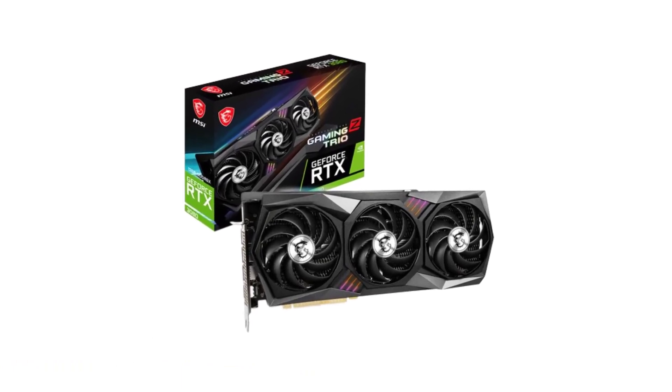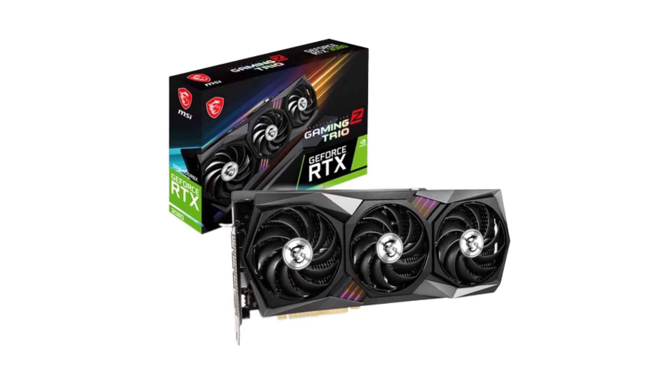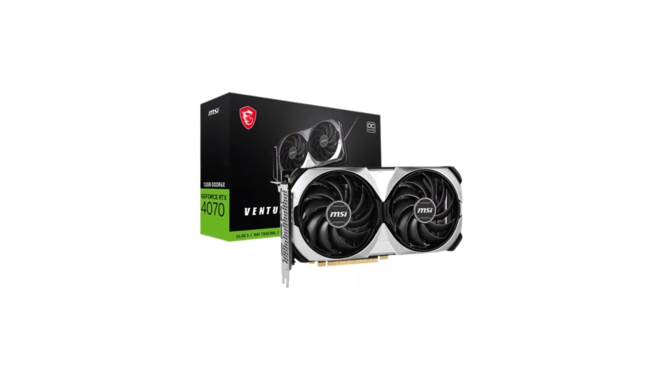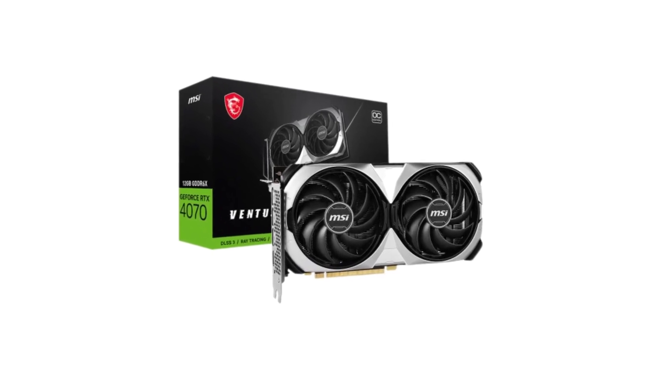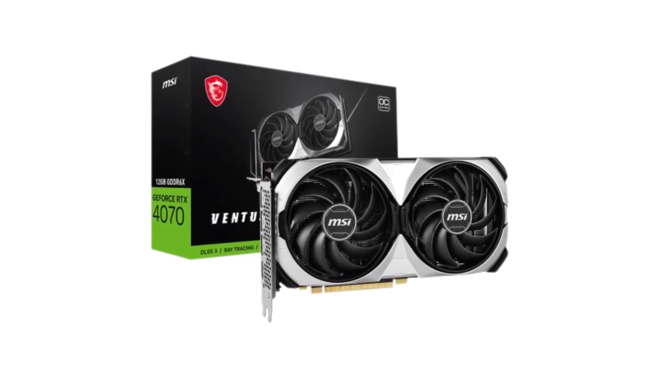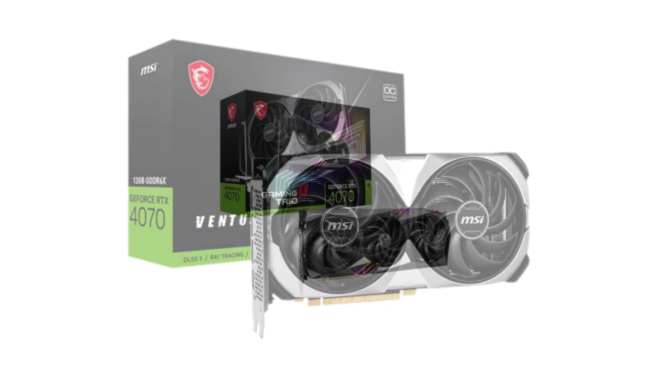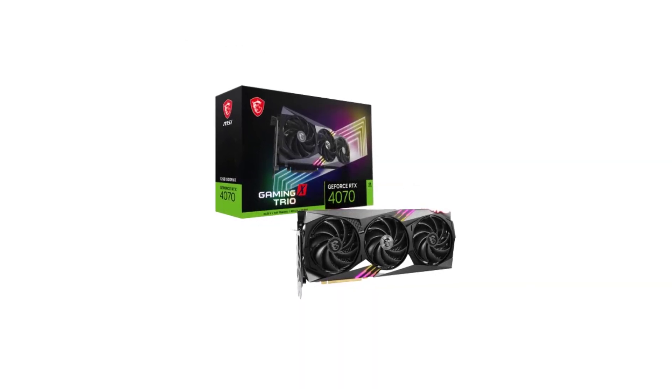In this video, we will explore the top 5 best graphics cards currently available, considering factors like performance, features, and value for money. From cutting-edge GPUs that push the boundaries of gaming to reliable workhorses for productivity, this list covers a range of options to help you make an informed choice for your computing needs.